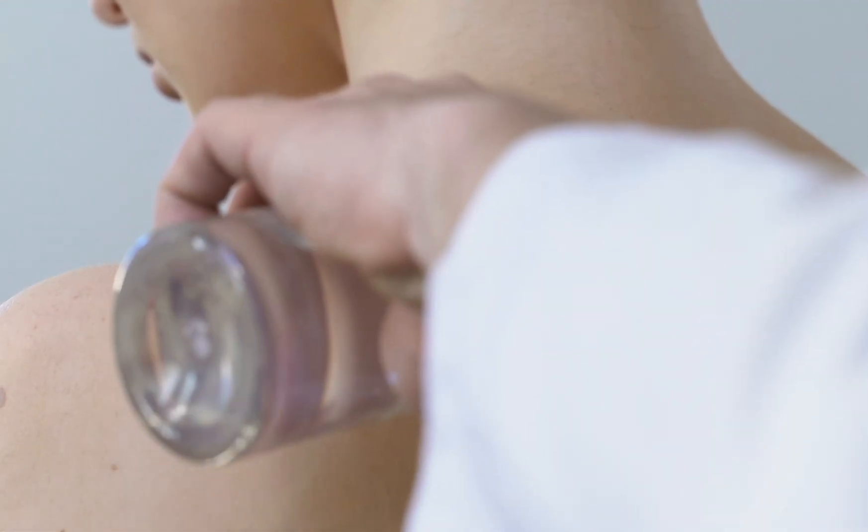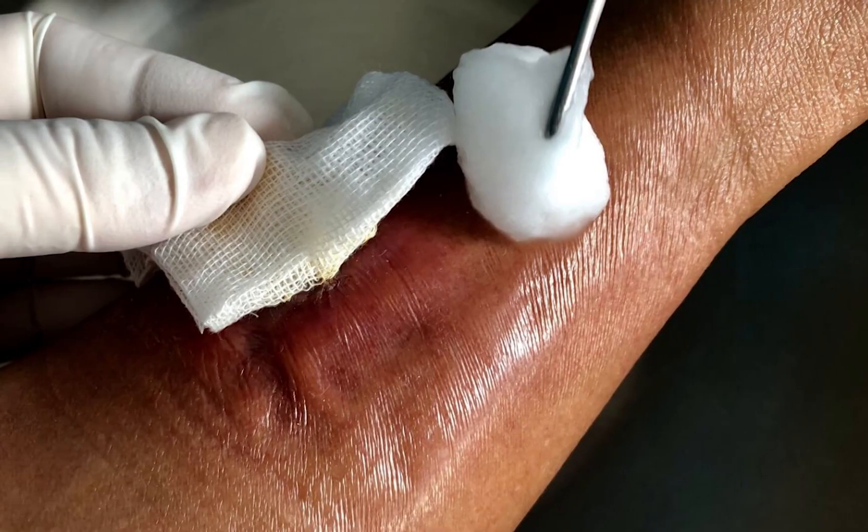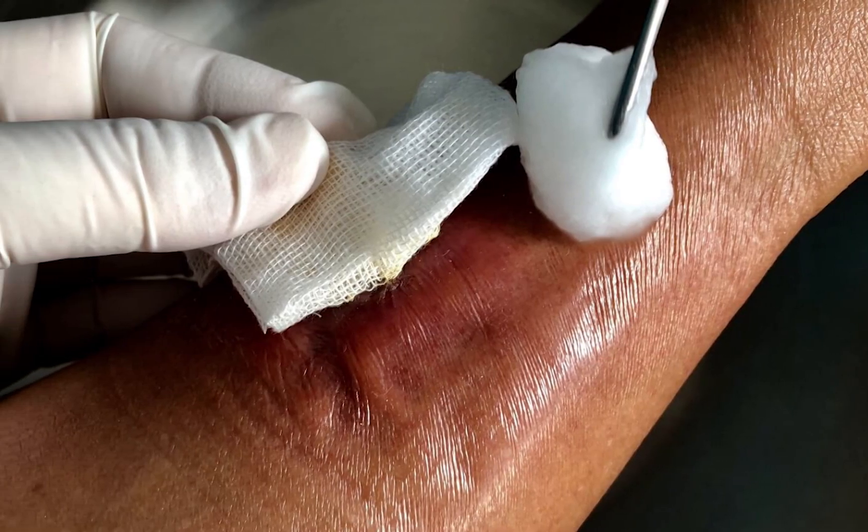Most post-op wounds look fine until they don't. The redness creeps, the drainage changes — but what's just normal healing and what needs a closer look? Sometimes a wound is warning us before the patient even feels sick.